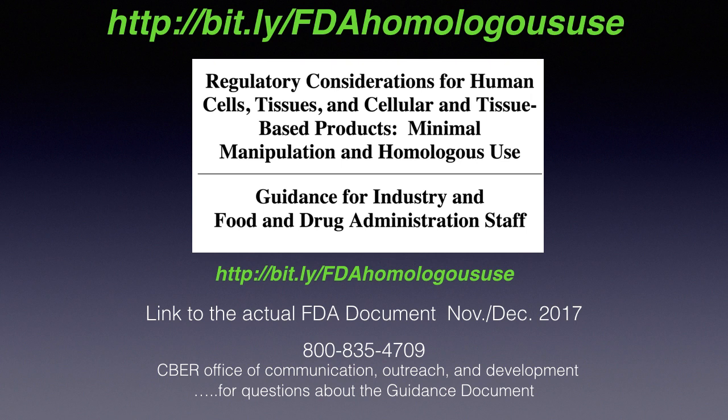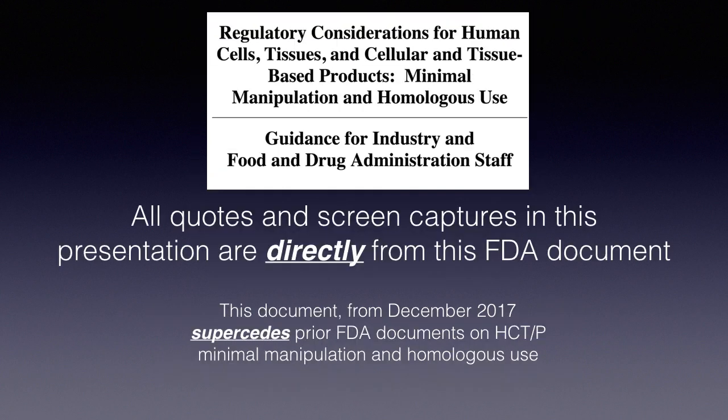The document I will be referring to throughout this talk was first published in November 2017 with some revisions in December of 2017. There is also a phone number to the Cyber Office of Communication Outreach and Development if you have additional questions about these guidance documents. All quotes and screen captures in this presentation are directly from this FDA document. Note that this November FDA document supersedes their prior documents on HCTP minimal manipulation and homologous use.